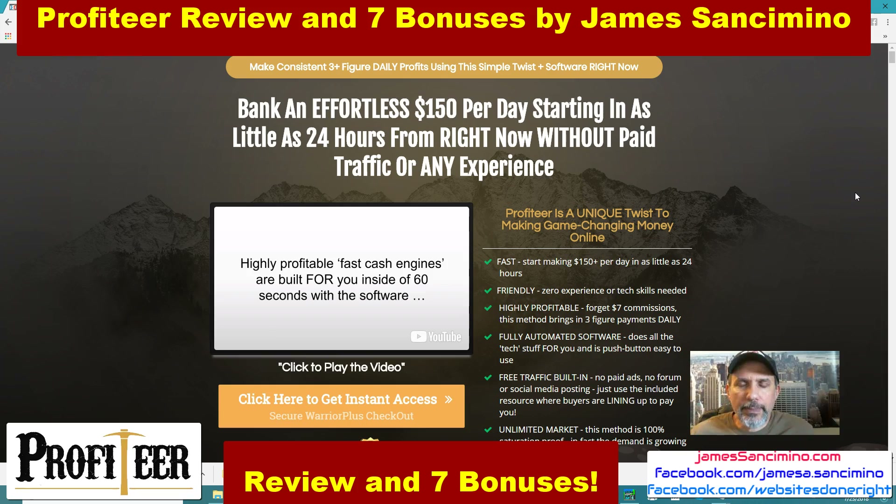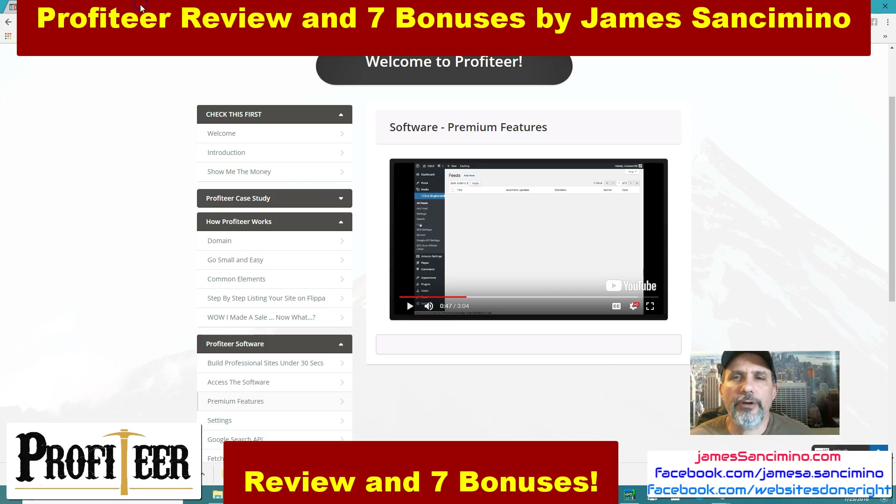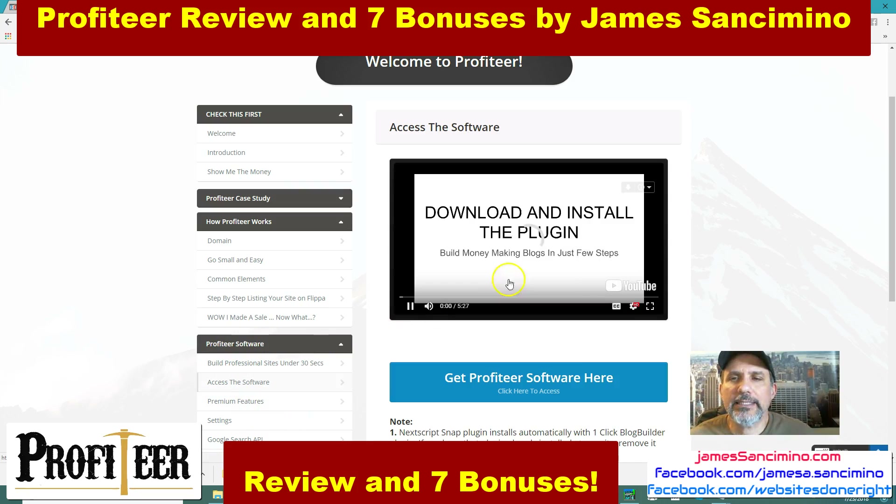Go to the sales page — the link is below this video. But not before you check out my bonuses. Before that, let me show you the members area. Like it says here, welcome to Profiteer. This is the members area. I'm zoomed in on the premium features for the software.